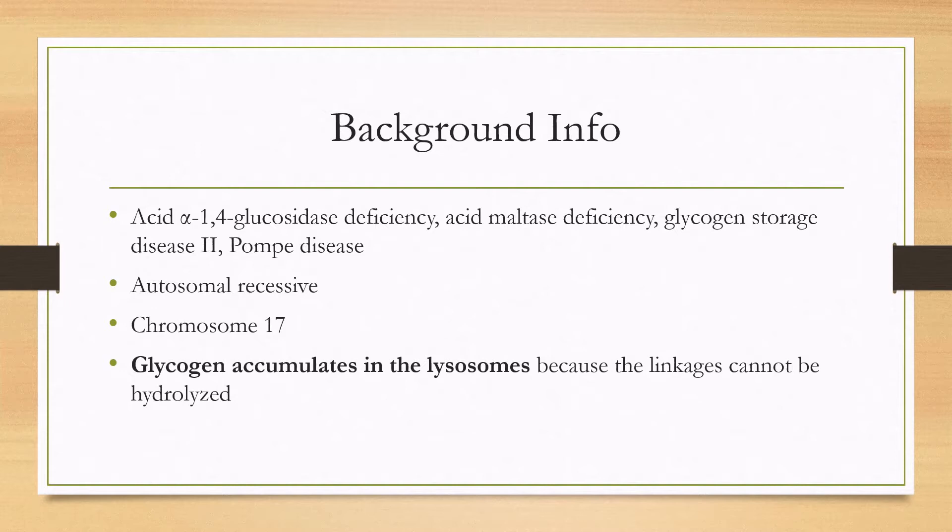This is an inherited autosomal recessive mutation on chromosome 17, and the main defect that occurs is that glycogen accumulates in the lysosomes because the linkages cannot be hydrolyzed and the glycogen cannot be used.